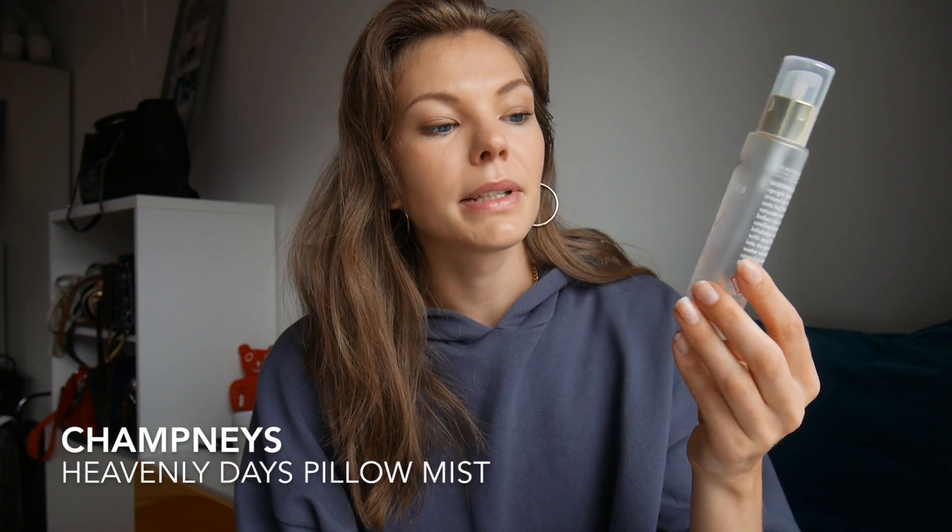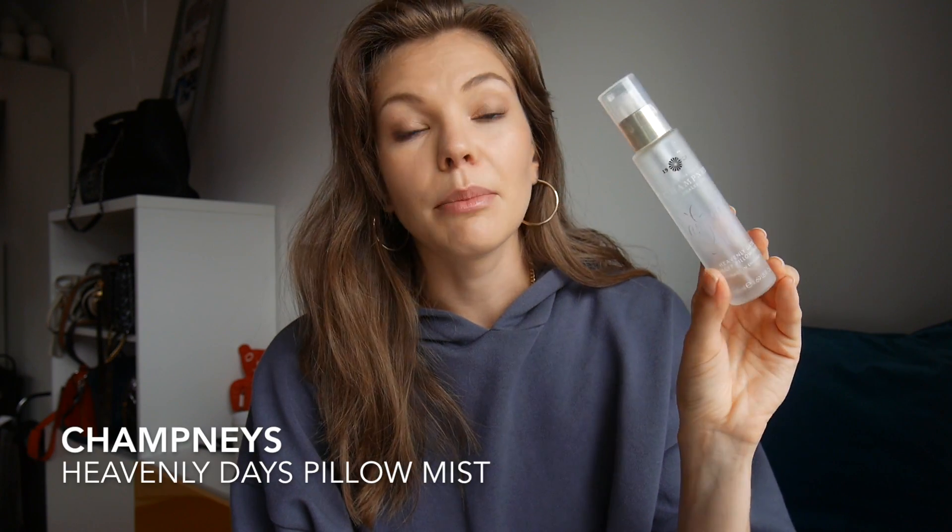I have the Champneys Heavenly Days Sleep Pillow Mist — a lavender mist. I think there's a little bit left. I prefer the This Works one, which is what I'm currently using, so I won't be repurchasing this one for now.